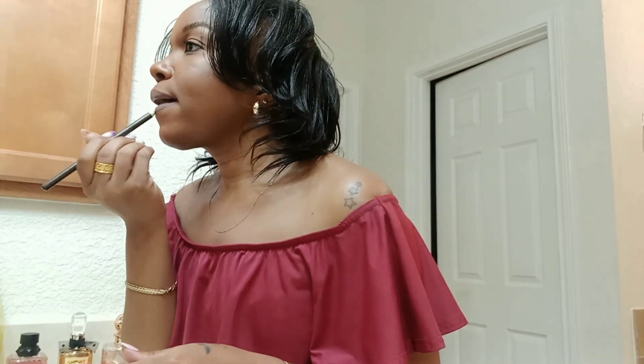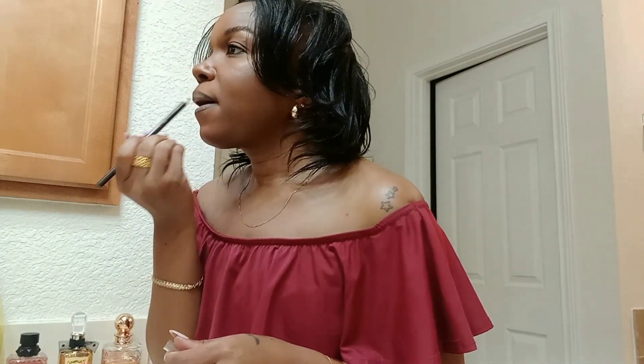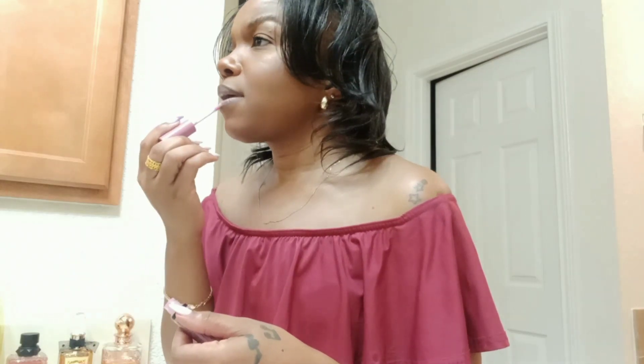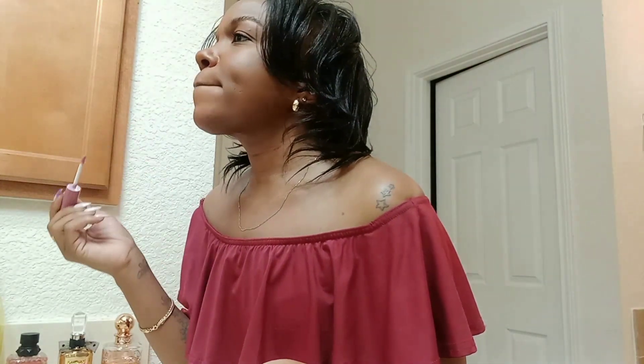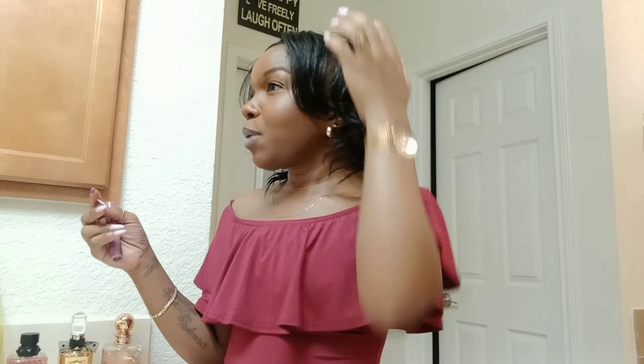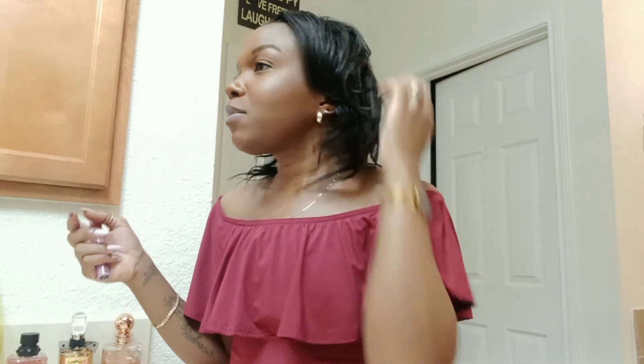Back at the house — makeup done, hair done, dress on and just about ready to go. I haven't curled my hair in a while. The last time I curled my hair was February for my cousin's birthday party. Since Valentine's Day I've been crimping it when I want to do something different. Today I'm curling it — not too much, because I wanted it to fall a little and look more like a natural curly wavy situation.